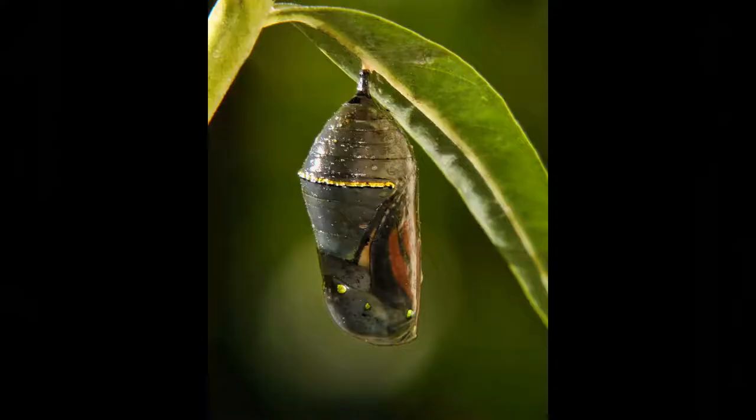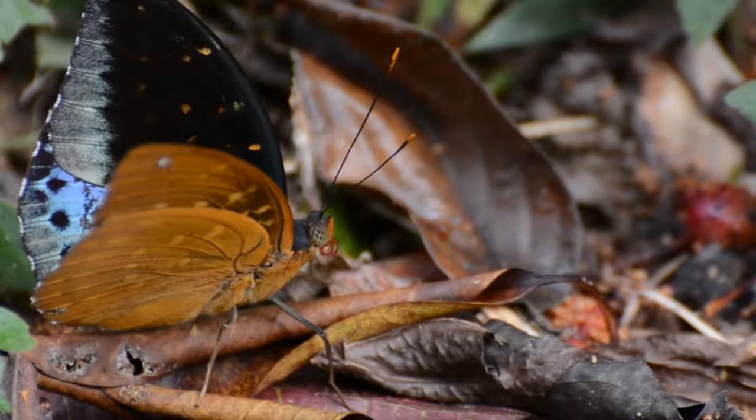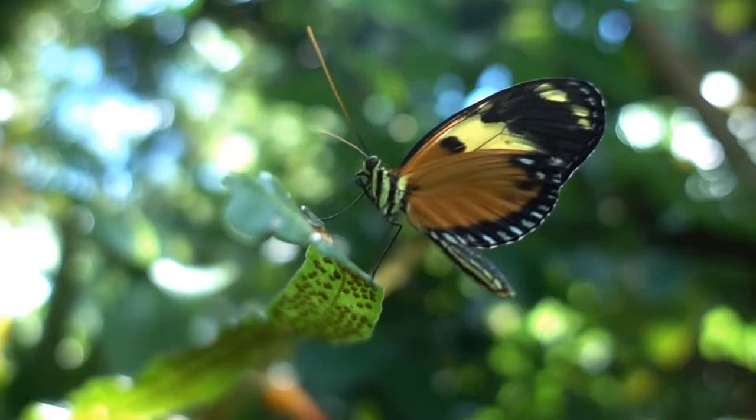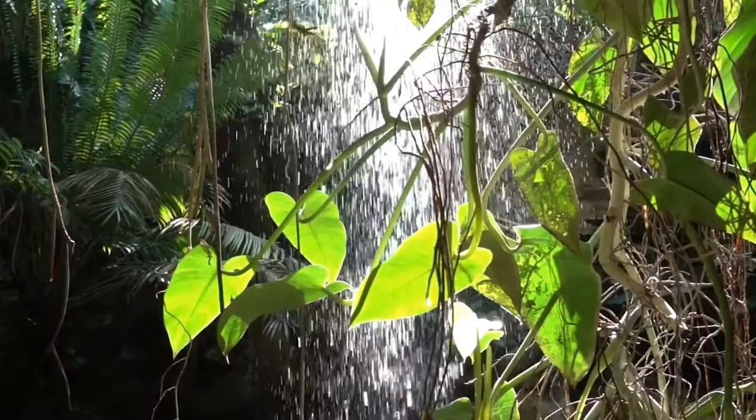After this long process, if the caterpillar is lucky and hasn't been interrupted in its chrysalis form, it shall transform completely into a butterfly. The butterfly will begin to make its way out of the chrysalis. At first, its wings won't be able to work, so it'll pump blood into them to make them larger and ready to fly.